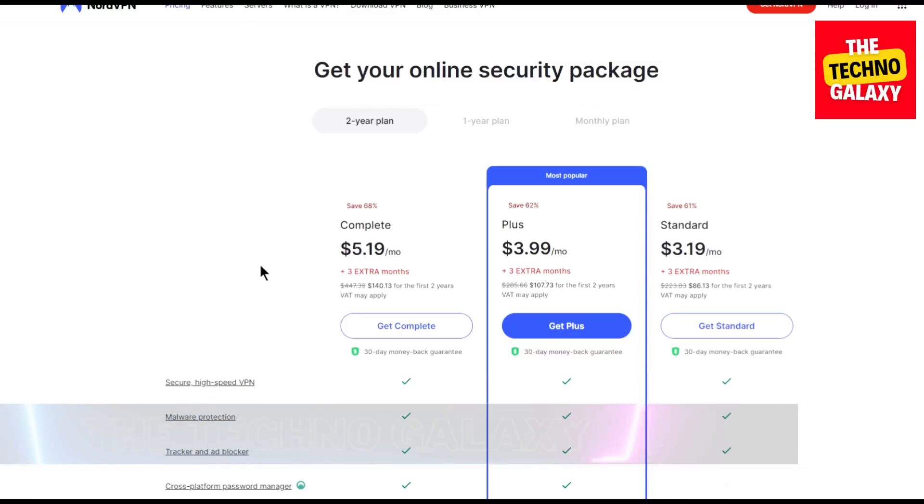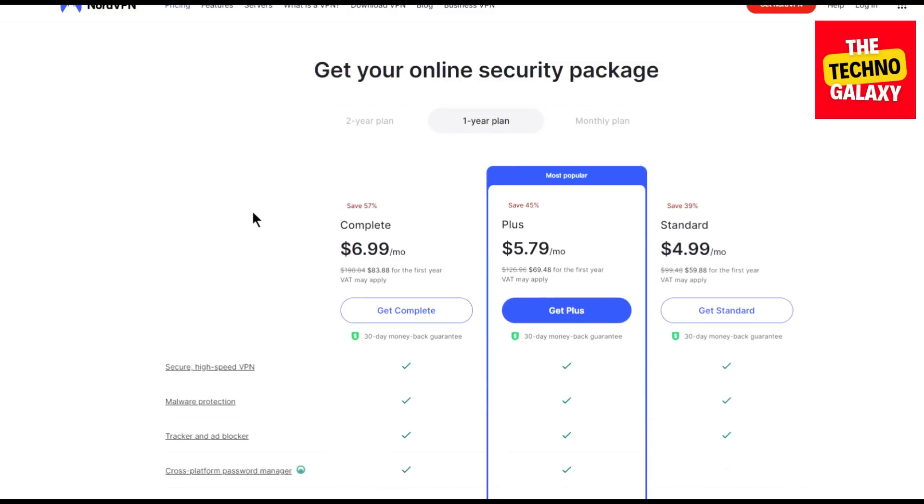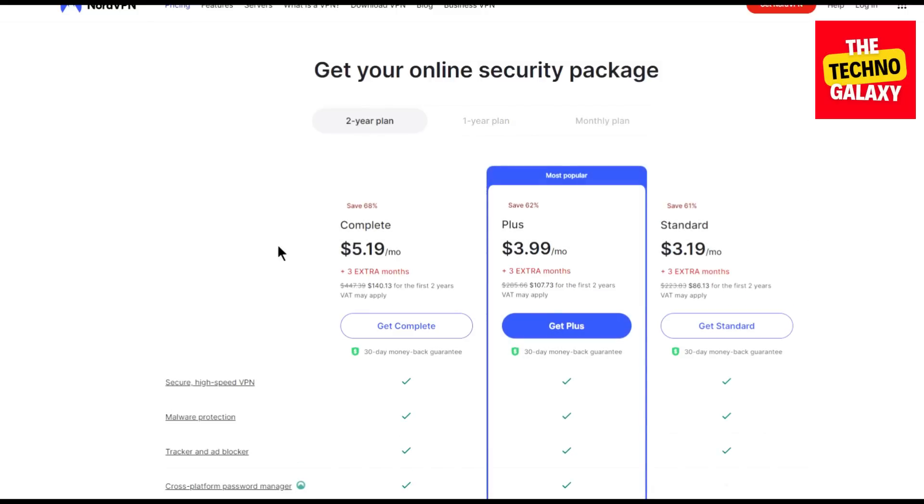All the plans come with 3 extra free months and all the plans have a 30-day money-back guarantee, so you can always ask their support to get your money back if you are not satisfied. You can get some offers on the one-year plans also, but there will not be any offers on the one-month plans. You can get the best offers on the two-year plans.